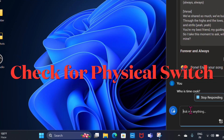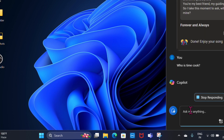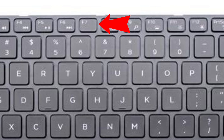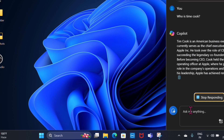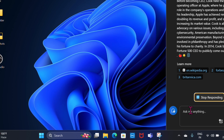First, I recommend you check for a physical touchpad switch. Note that some laptops come with a physical switch or key combination, often using the Fn key and a function key like F5, F6, or F7, to disable and enable the touchpad. Make sure to check if your laptop has such a feature and that it is not accidentally turned off.